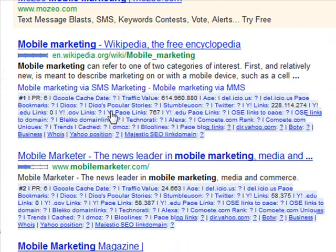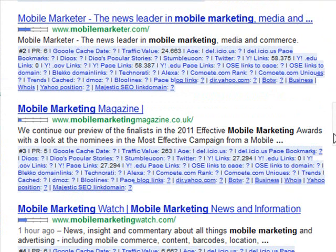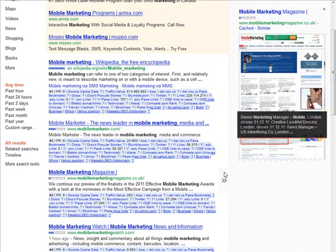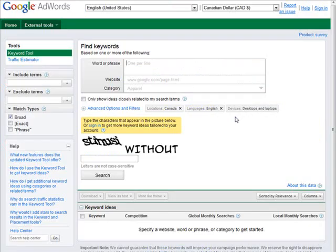You may notice that we have some extra parameters underneath all the search results — this is what our plugin has done for us. It gives us an easy way to analyze the sites that are already on this page. However, before we can use this, we need to use the Google keyword tool to find some of our other keywords. I wanted to preview this first to show you the extra information we're going to get with this plugin. So the next thing we need to do is go to the Google external keyword tool.